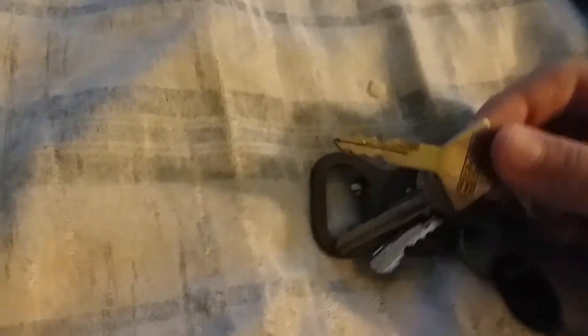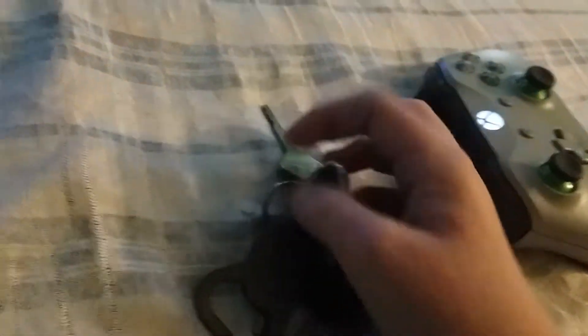Hey guys, I have more car keys for you. This first one is a GM key — I know this goes to a laser, I'm just not sure which one. This goes to a 2009 Nissan Altima. I'm not sure exactly what this one goes to, but I know it goes to a Nissan. And this goes to a 1995 BMW M5.